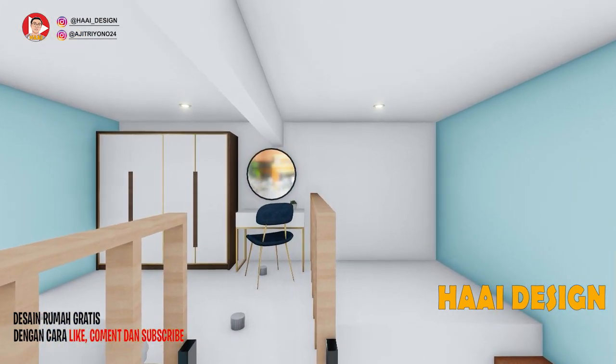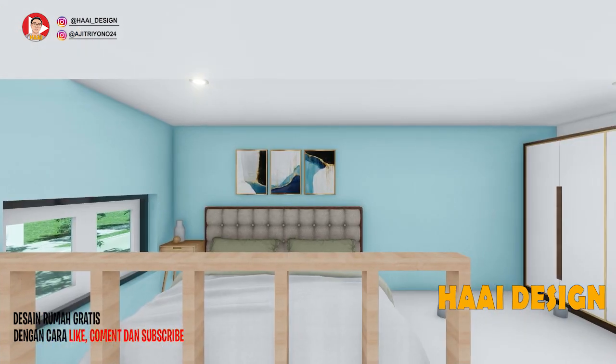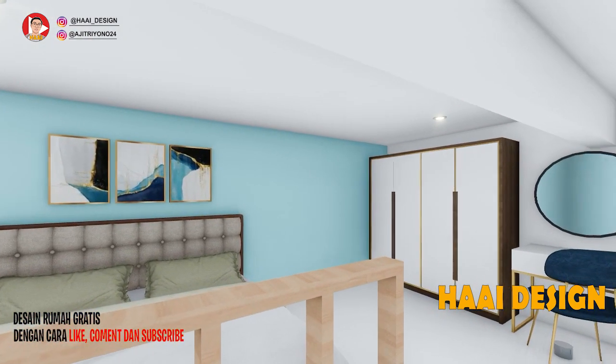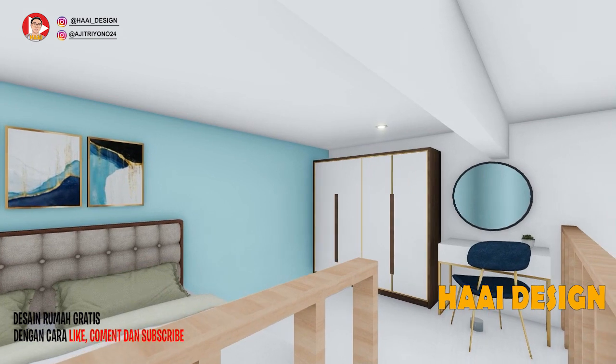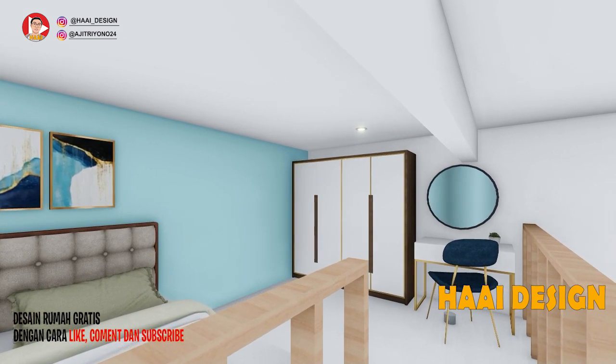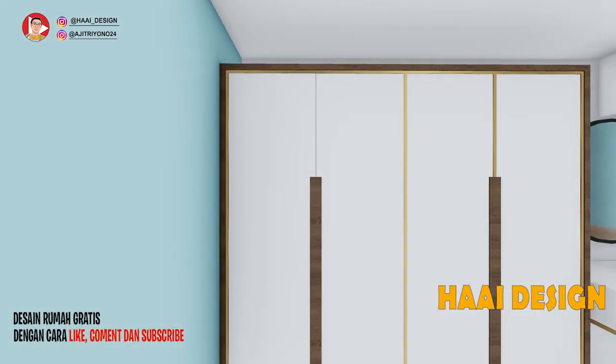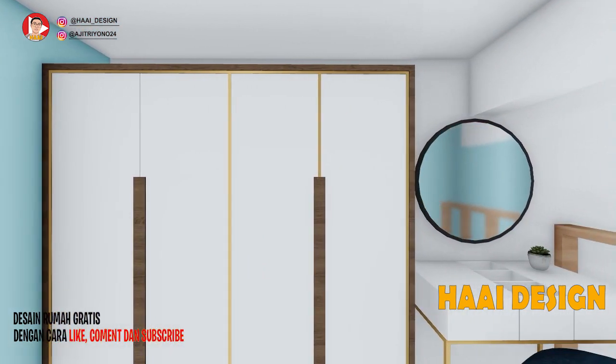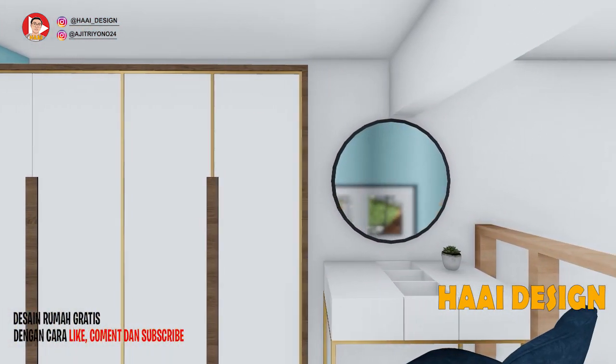Mari naik ke area mezzanine yang memiliki akses menggunakan tangga dari bahan kayu yang di-finishing hitam. Area mezzanine ini difungsikan sebagai area kamar tambahan untuk anak yang umurnya di atas 10 tahun. Atau kalian bisa mengubah fungsi area mezzanine ini sesuai keinginan, seperti ruang kerja misalnya.